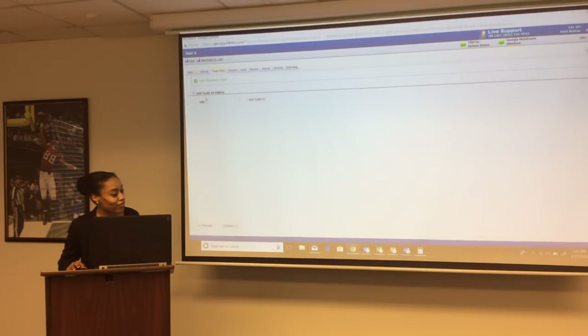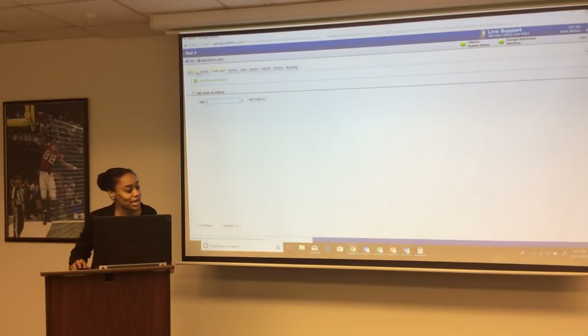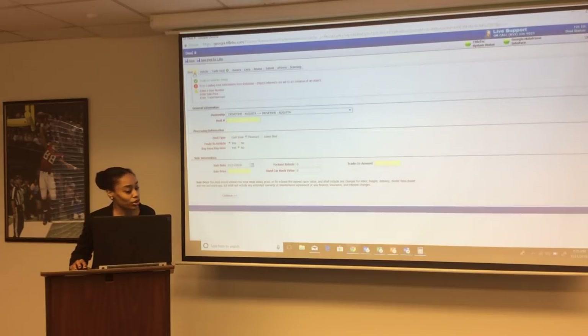On the trade-in tab, you will add the trade-in vehicle and the VIN number. The system does a VIN explosion where it automatically loads the year, make, model and knows whether it's a Georgia title or out-of-state title. The only things you need to add are the color, miles, and title number. Make sure the customer trading in the vehicle is the owner on the title. You will also add the trade-in allowance amount.